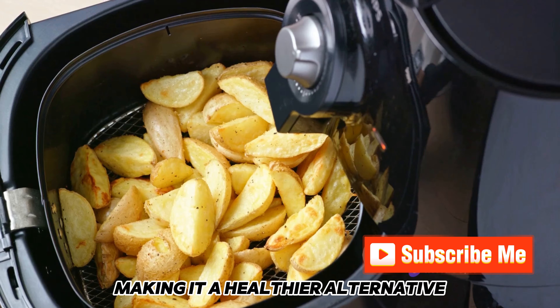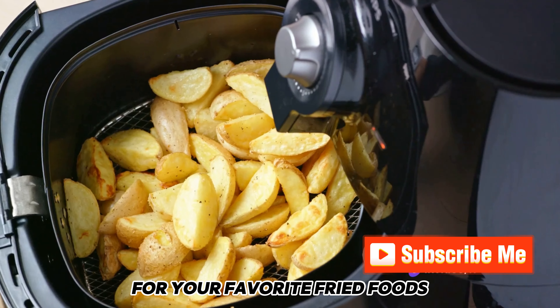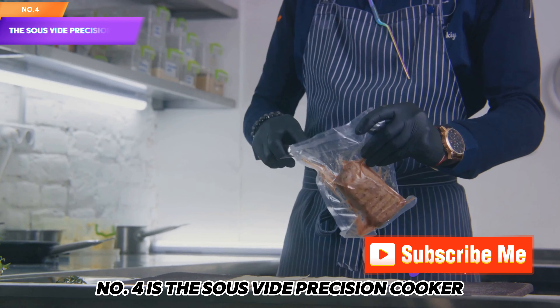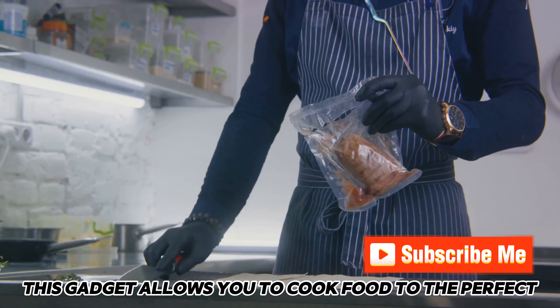Halfway through our countdown at number 5, the Air Fryer. This gadget uses hot air to fry food without the need for much oil, making it a healthier alternative for your favorite fried foods.